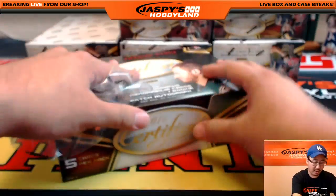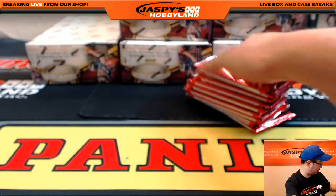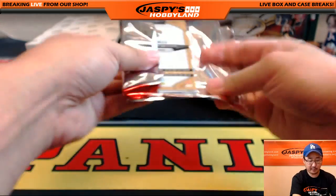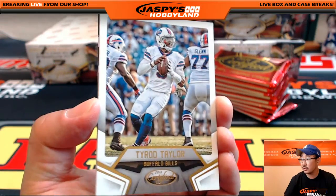Good luck everybody. This is pick your team number one, half case break pick your team number one — pretty similar configuration. Let's open the first pack together slowly so we get a good look at the new cards.